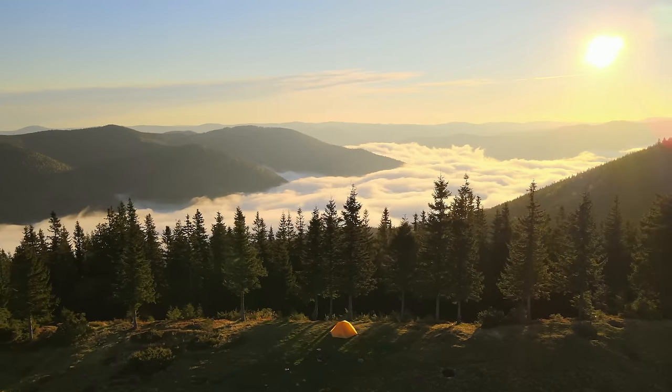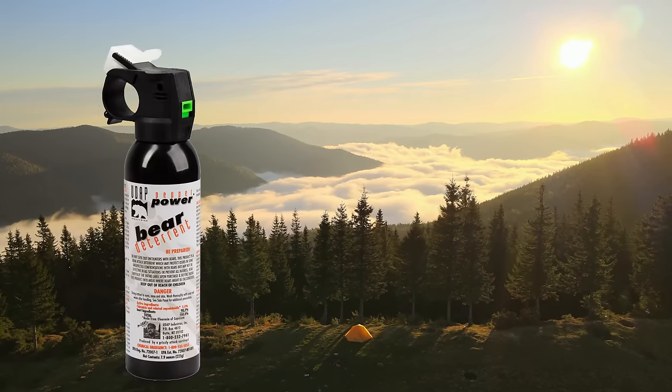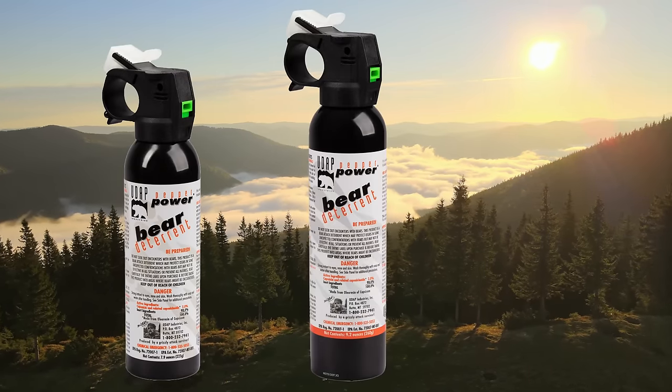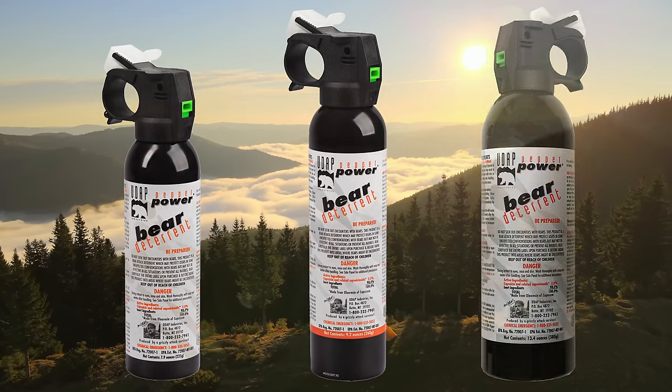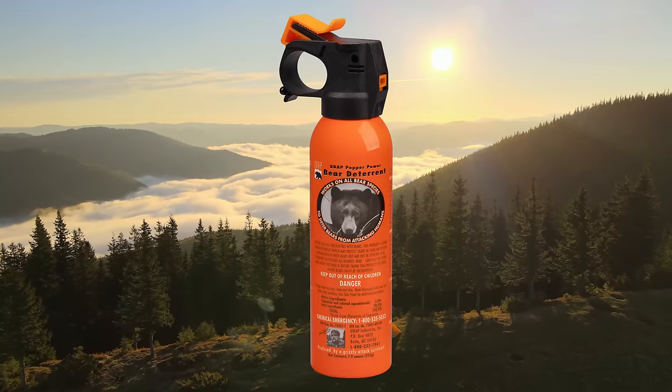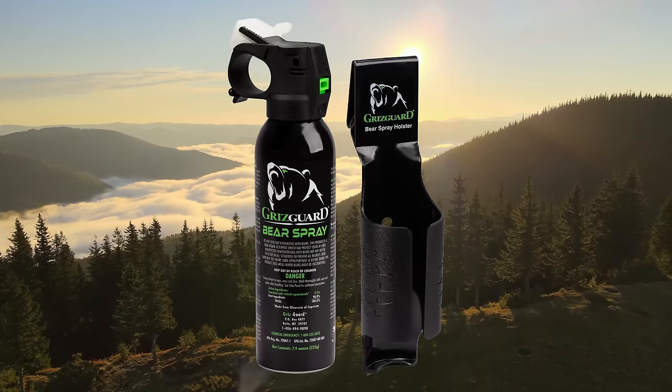UDAP manufactures three sizes of bear deterrent sprays: the 7.9 ounce, 9.2 ounce, and 13.4 ounce. There is the classic UDAP white label, the popular Safety Orange, and now the Grisgard brand.